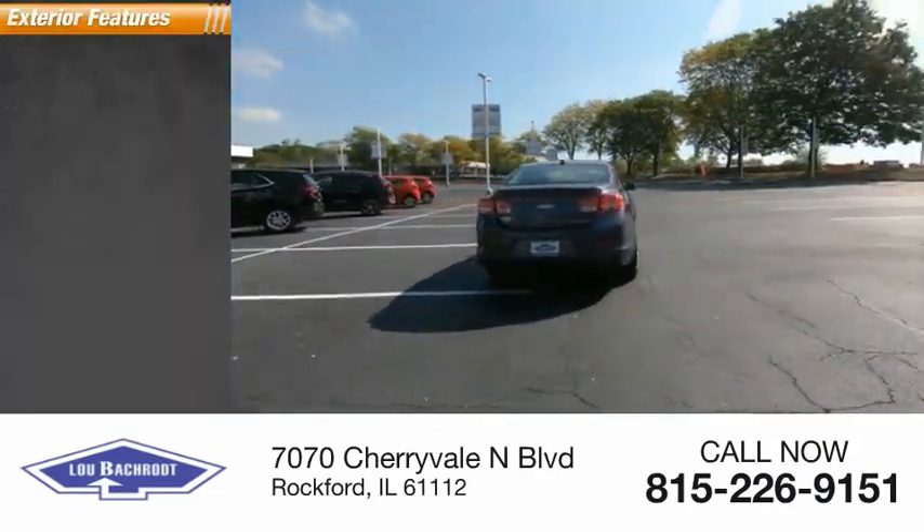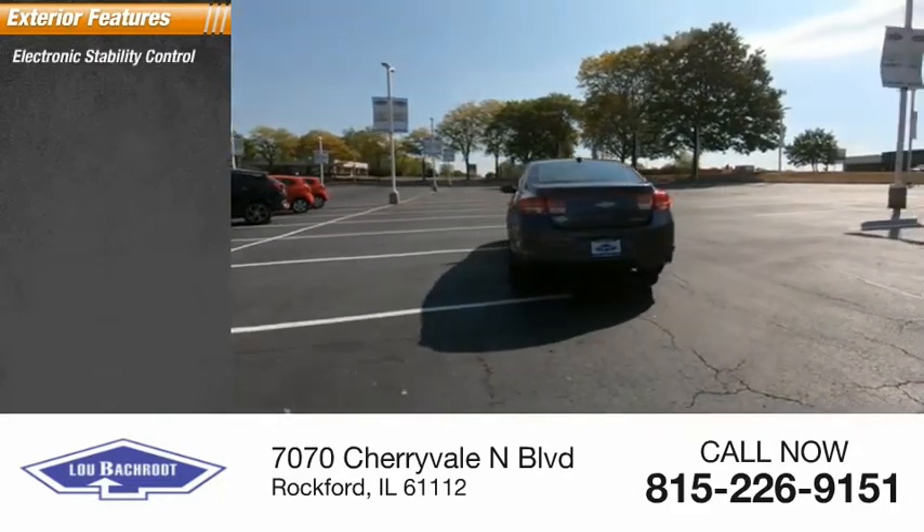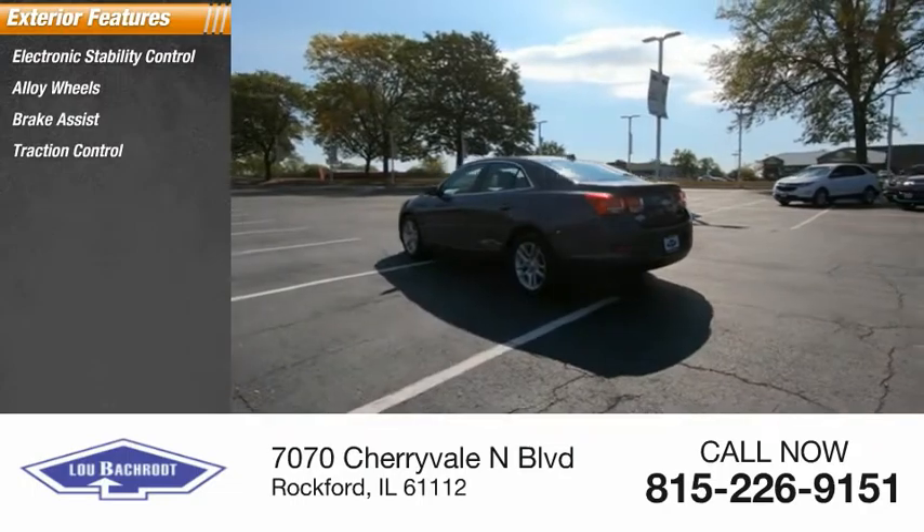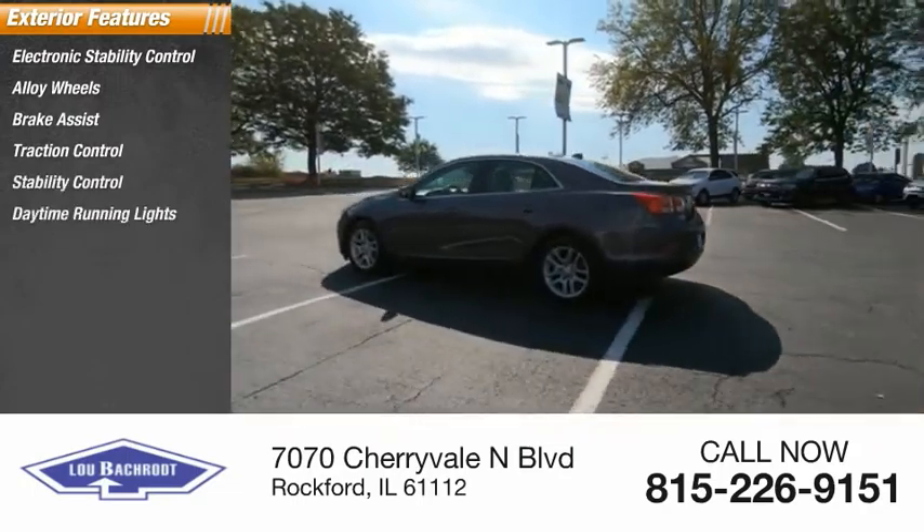Here are some of this vehicle's great options: electronic stability control, alloy wheels, brake assist, traction control, stability control, and daytime running lights.